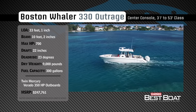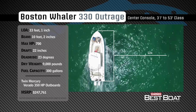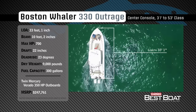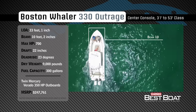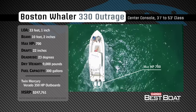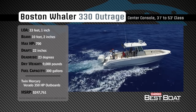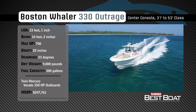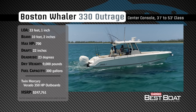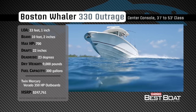Representing the 31 to 53 foot class in the center console category, the Boston Whaler 330 Outrage has an overall length of 33 feet 1 inch, a beam of 10 feet 2 inches, and a max horsepower rating of 700. Built for blue water, she has a draft of 22 inches, a dead rise of 23 degrees, a dry weight of 9,000 pounds, and a fuel capacity of 300 gallons.